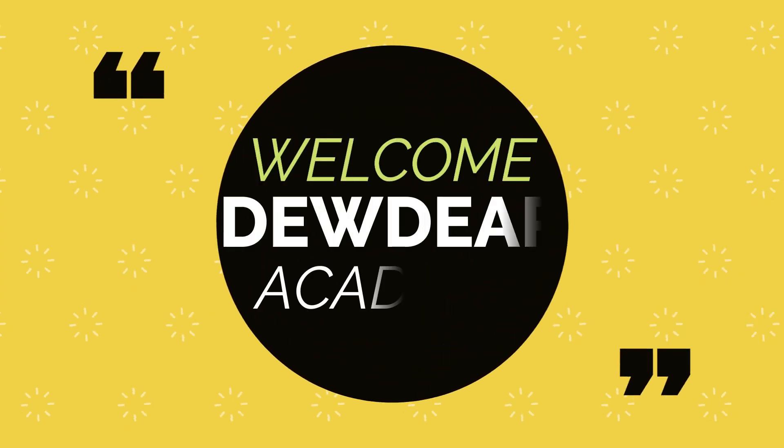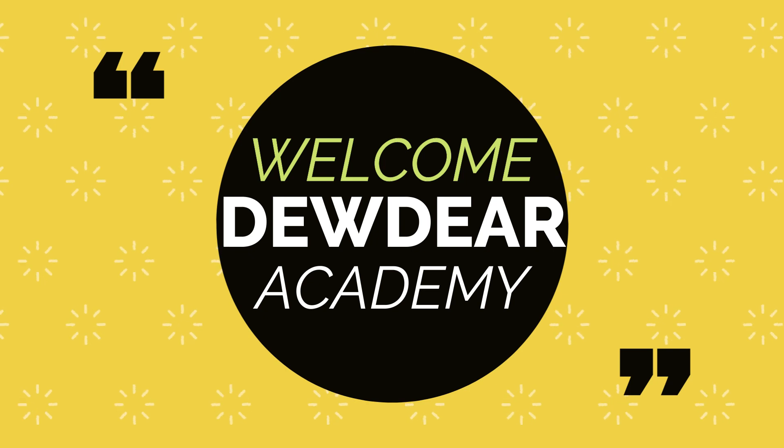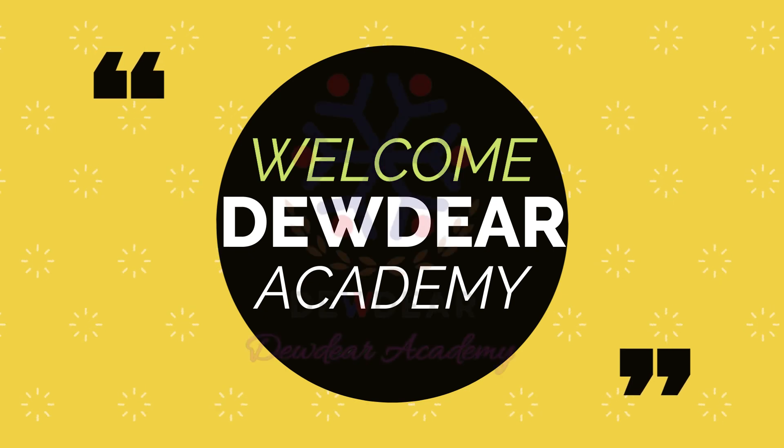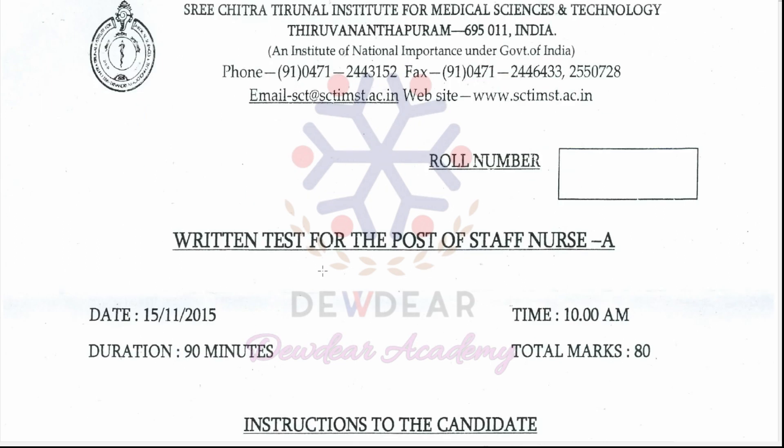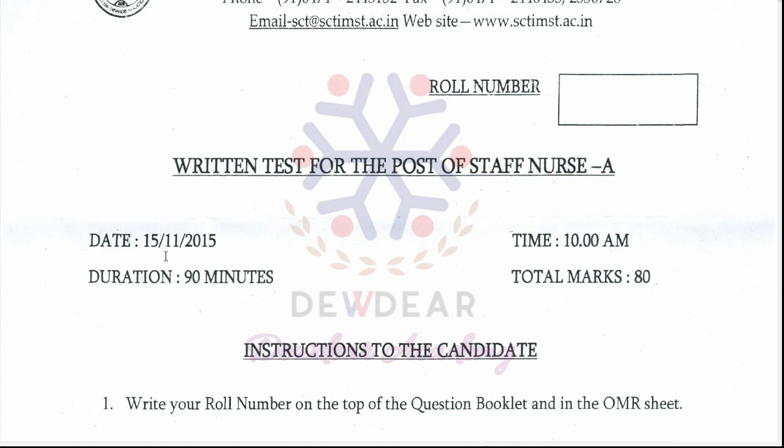Hello friends, welcome to Duder Academy. Today I am discussing the question paper for the staff nurse examination conducted at Sree Chitra Tirunal Institute for Medical Science and Technology, Trivandrum. The written test for the post of staff nurse — the exam date was 15-11-2015.